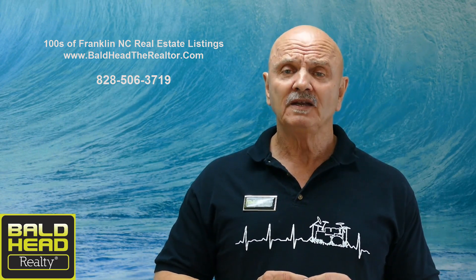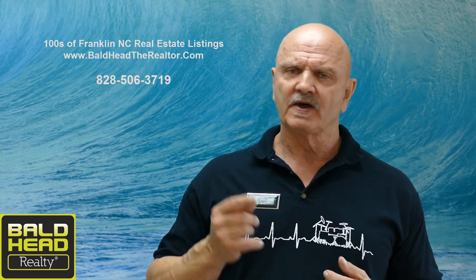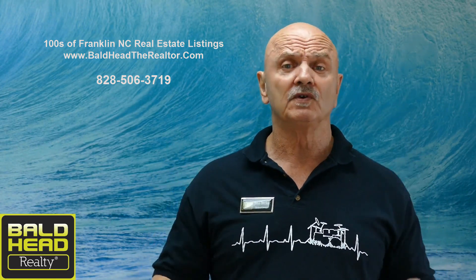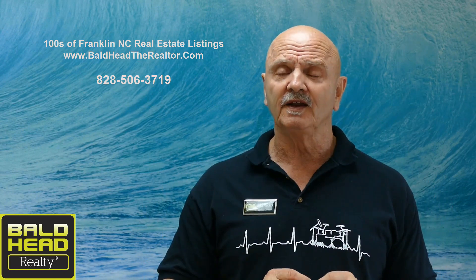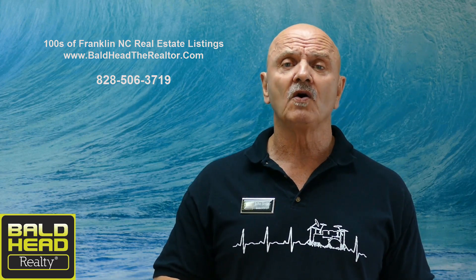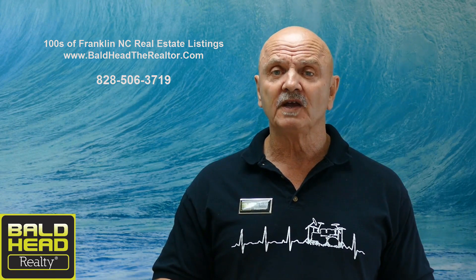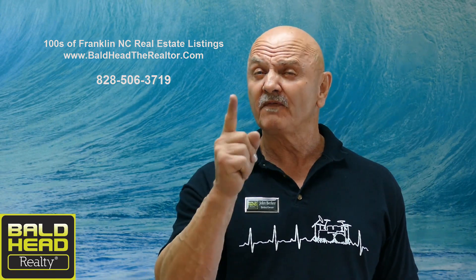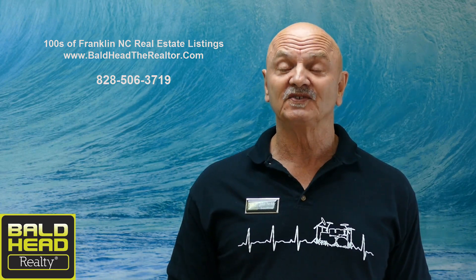Make yourself at home — I'm not going to harass you, I'm not going to ask for your phone number or email address, and I'm not going to withhold any information. It's a free site, so make yourself comfortable. If you do have any questions or need some help, just give me a call at 828-506-3719. Again, John Becker, Bald Head Realty, inviting you to get up and get here to Franklin, North Carolina — and live the dream with the rest of us. See you soon.